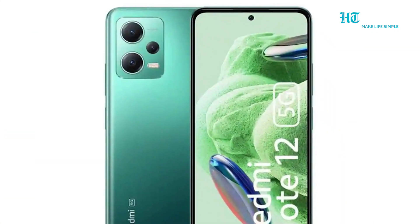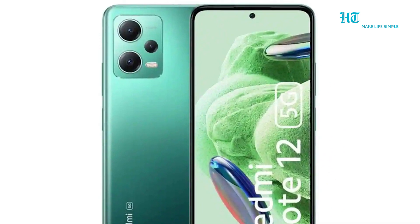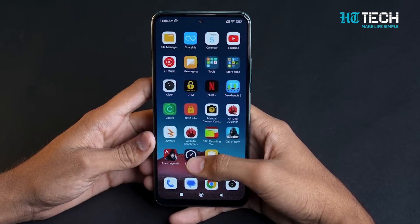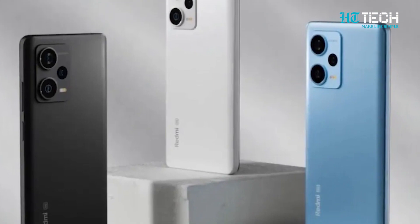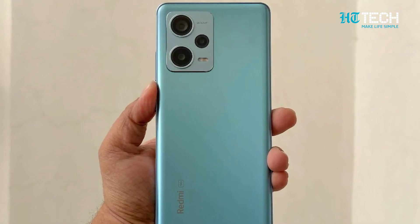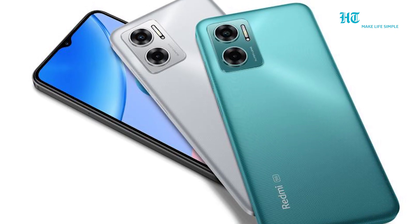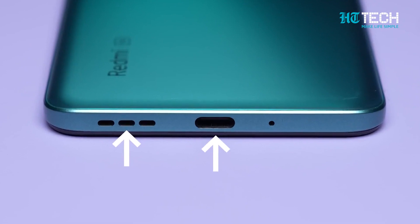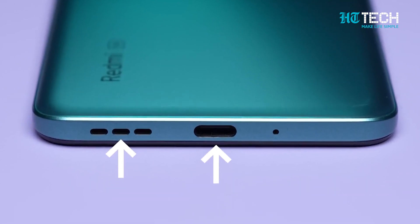You also get some super cool features like 1200 nits brightness, SGS eye care, sunlight mode, and reading mode — definitely a screen that is easy on the eye. The phone has a powerful 5000mAh lithium polymer battery with 33W max charging support, and it even comes with a 33W fast charger in the box. It also has USB OTG support for connecting other devices.